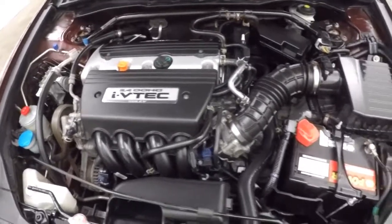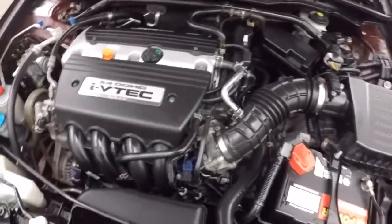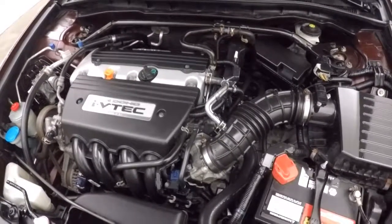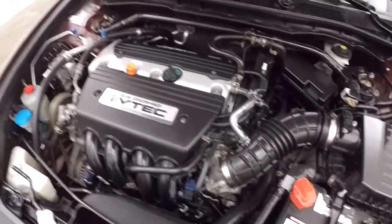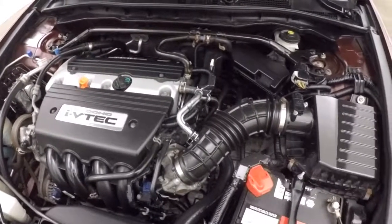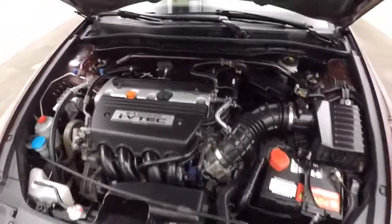This does have built-in navigation. Look underneath the hood — it runs nice and strong, great on gas. It's a 2.4-liter, 4-cylinder, or as it's known through Honda, the K24. It's a great engine, great on gas.